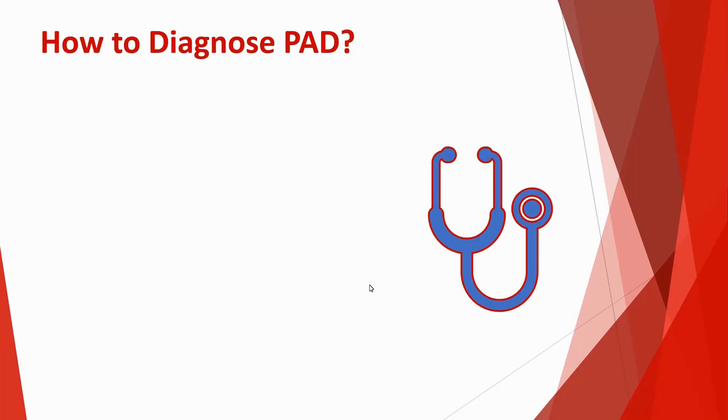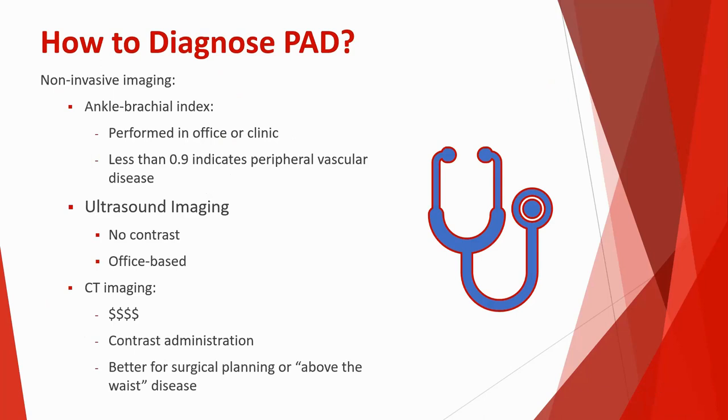How do we diagnose peripheral arterial disease? One approach is non-invasive imaging. An easy test that can be done in the office or in a primary care setting is the ankle brachial index, or ABI — comparing blood pressure in the arms to blood pressure in the feet. An ABI of less than 0.9 usually indicates some component of vascular disease. A range of 0.9 to 1.3 is considered normal. If you've had one done and received an elevated ABI of 1.4 or 1.5, that's usually indicative of calcification in the walls of the blood vessels.